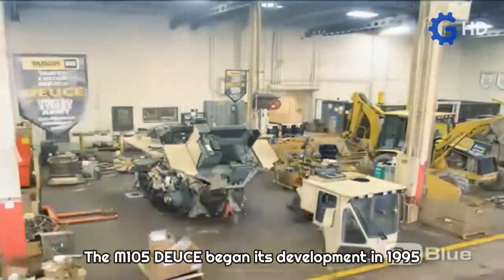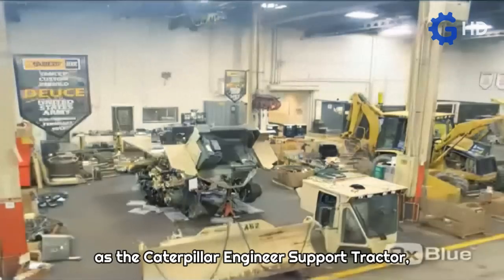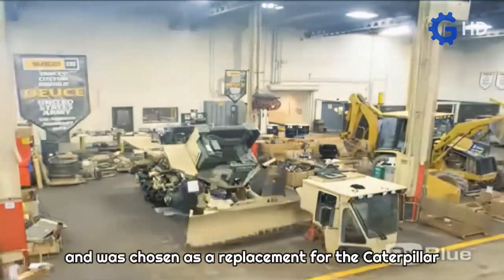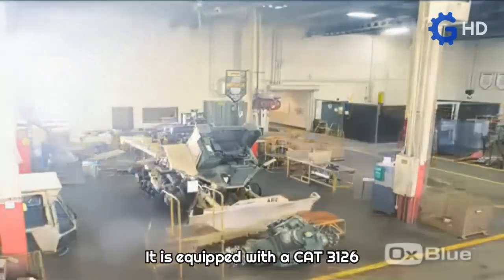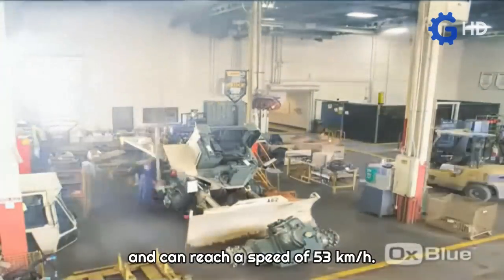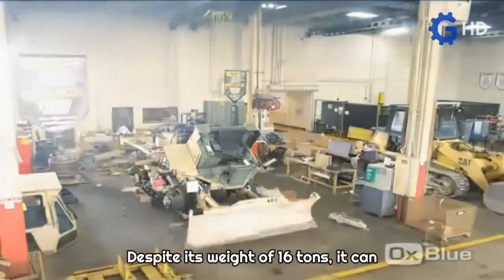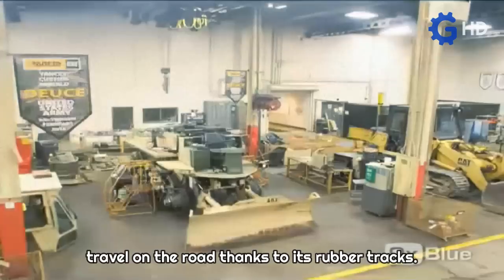The M-105 Deuce began its development in 1995 as the Caterpillar Engineer Support Tractor and was chosen as a replacement for the Caterpillar D-5 Excavator in the U.S. Army Service. It is equipped with a Cat 3126 diesel engine generating 265 horsepower and can reach a speed of 53 kilometers per hour. Despite its weight of 16 tons, it can travel on the road thanks to its rubber tracks.